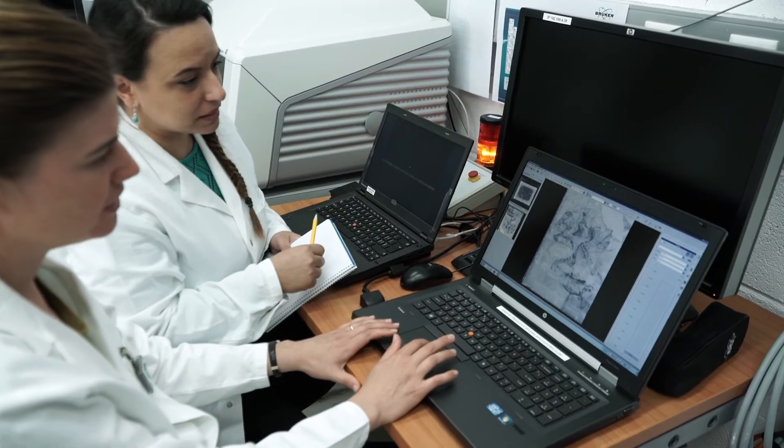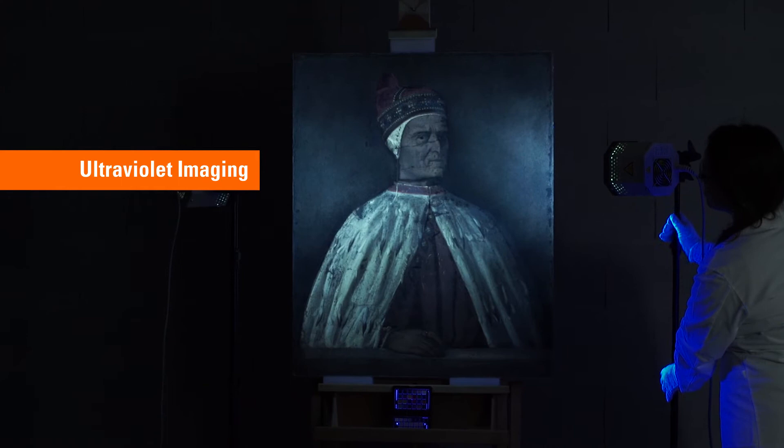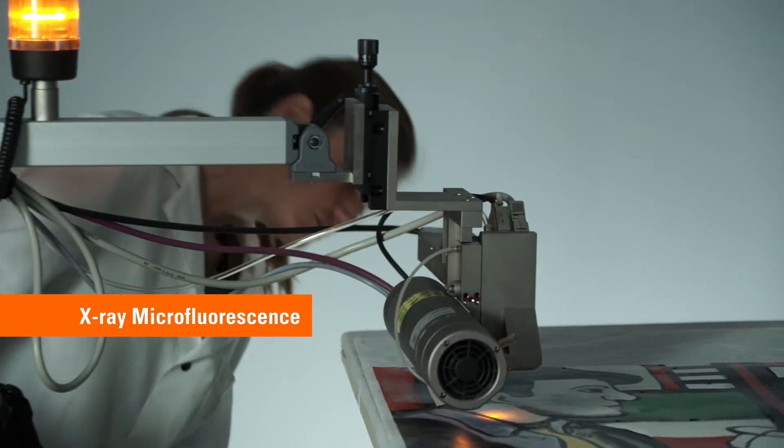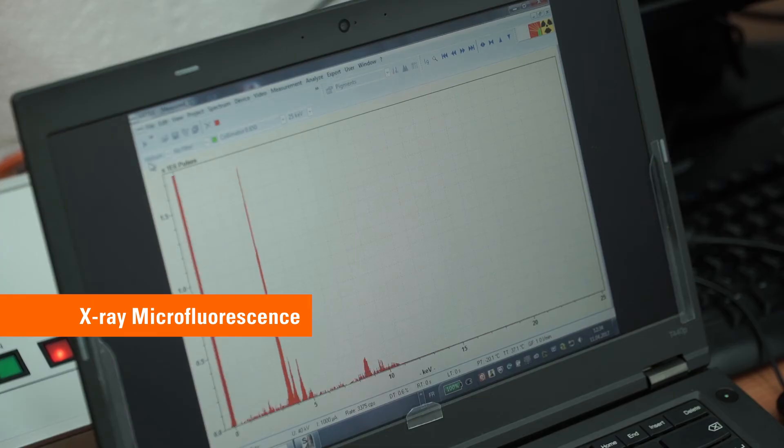All the imaging and analytical techniques we have here in the lab are also mobile. This means we can travel to the artwork and work on site when required. This is useful when the artwork is very fragile and immovable, and it's convenient when a large number of objects need to be examined.